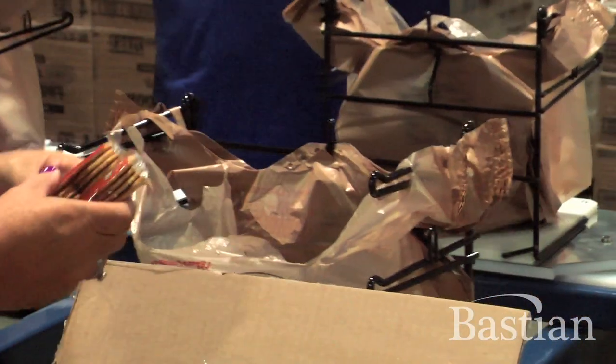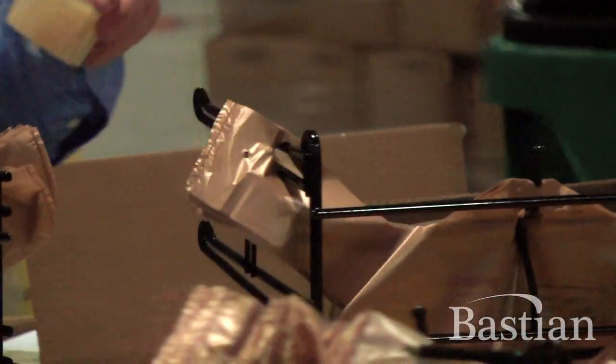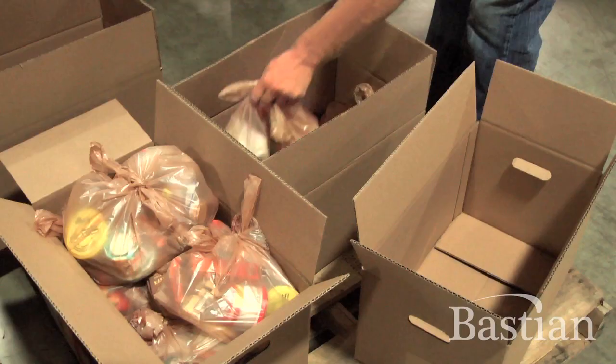We provide a small grocery sack of food with a couple breakfasts, a couple lunches, a couple dinners and a couple snacks that we get to a school that a child can take home over the weekend and have something to eat.